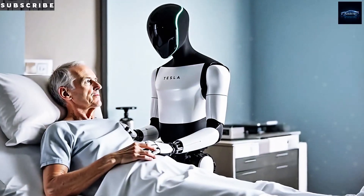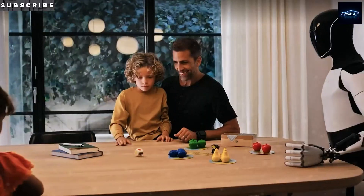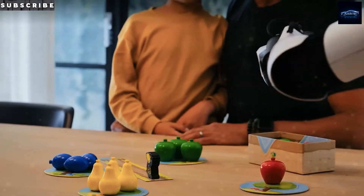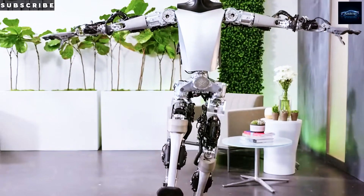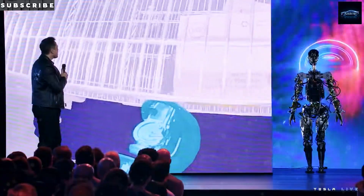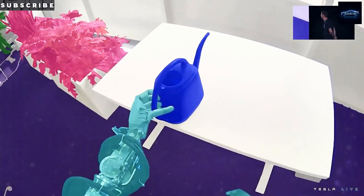Have you ever thought about teaching a robot new skills just by showing it a video? Elon Musk loves this concept. Optimus could learn by watching YouTube or instructional clips — anything from assembling furniture to preparing a meal. Imagine uploading a video of someone cooking a recipe, then sharing that skill instantly with hundreds of bots worldwide. That's where Optimus is headed, and that's a big part of what will make this bot invaluable.